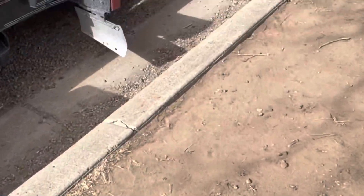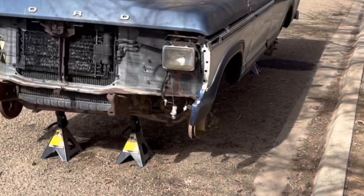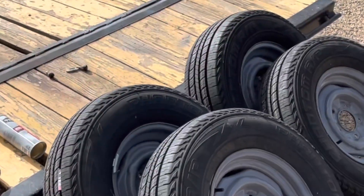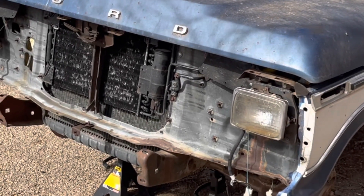All right YouTube, so today's going to be a little bit different day — the day that I've been waiting for. We are going to install some tires, then we're going to put the grill and the bumper on.